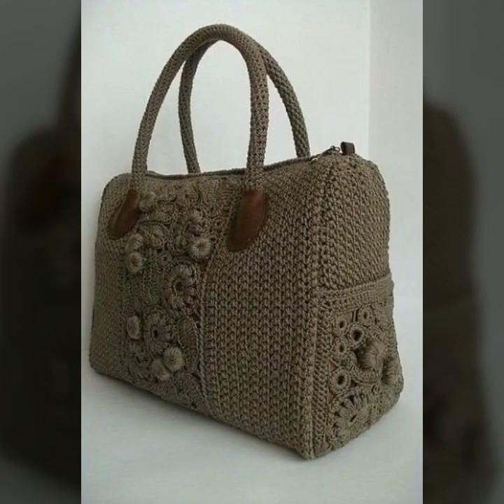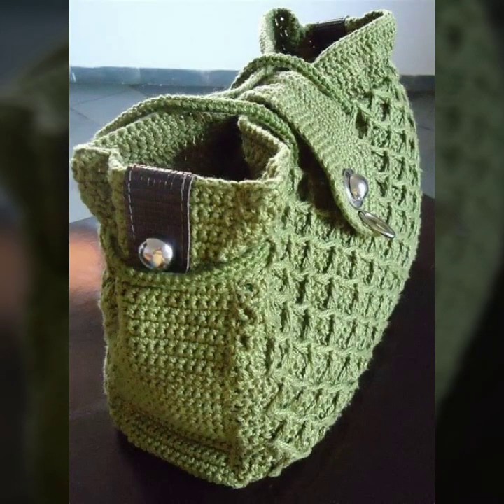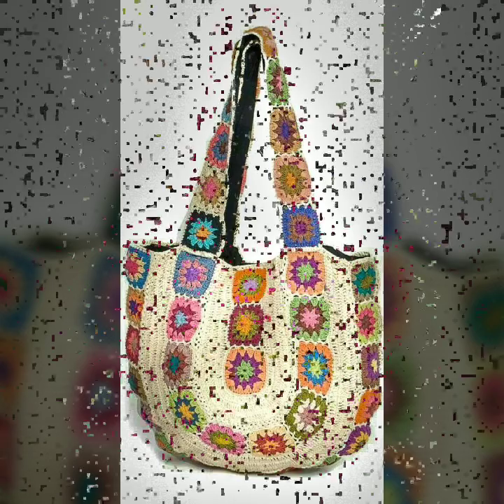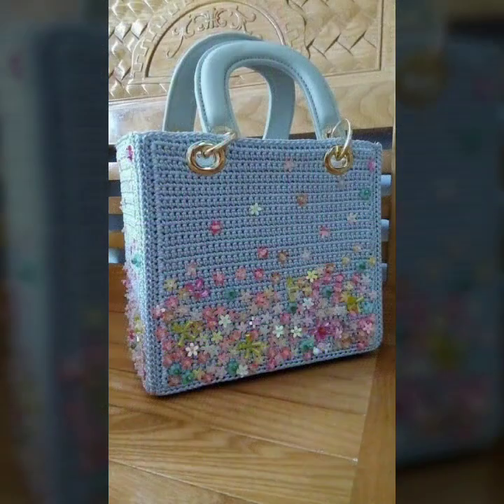Every design is beautiful, different, and trendy from one another. Top trendy designing ideas you can see. You can easily make these very beautiful crochet handbags and clutch patterns if you know crochet work.